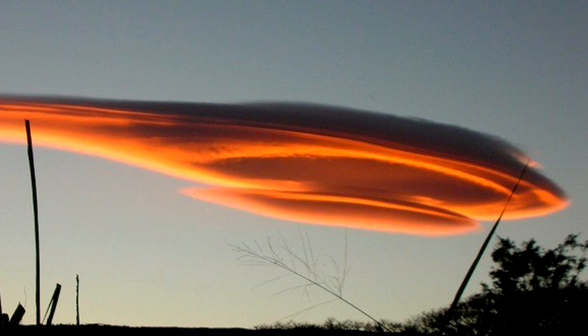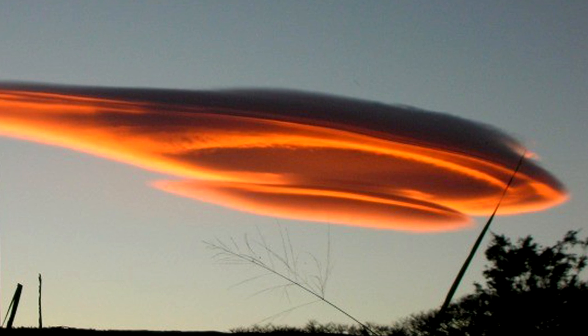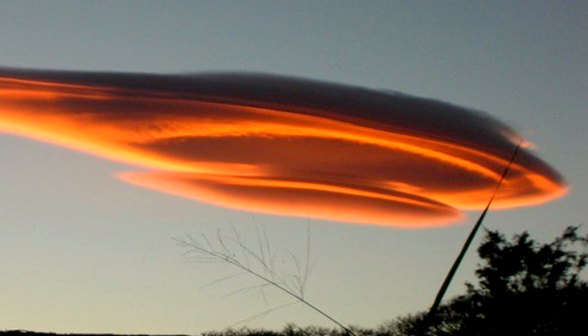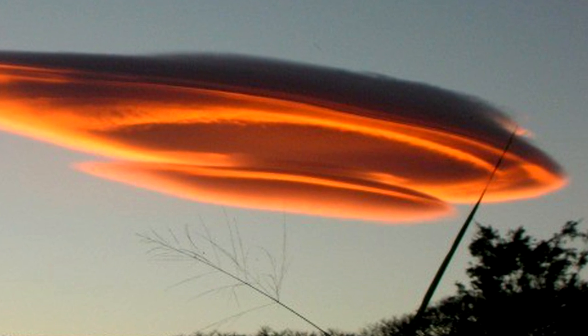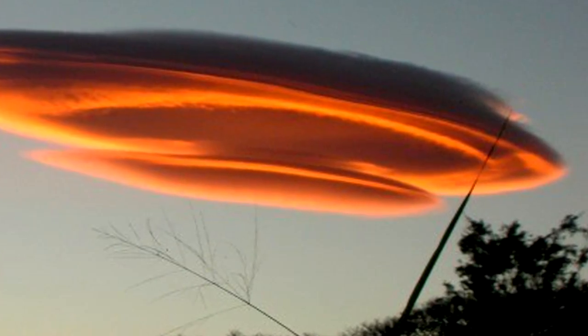Originating in the troposphere, lenticular clouds rank among the rarest and most unusual. As moist air travels up some obstacle, for example a mountain, it collects on top and forms a lens-shaped cloud. Because of their unique shape, lenticular clouds have even been mistaken for UFOs.